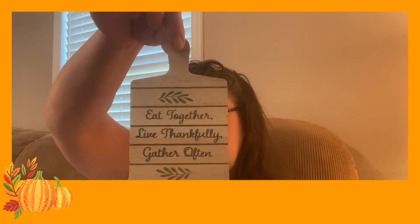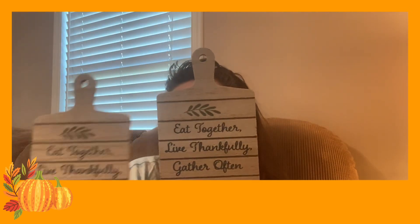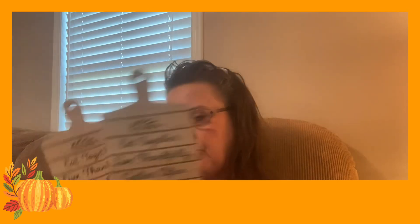I actually got two of this one — I was digging through trying to find it, and when I finally found it I thought if I went through all that trouble it was meant to be given to somebody. What I love about these is they're in the shape of little cutting boards. They say 'Eat Together, Live Thankfully, and Gather Often.' There's a little hole on the top if you want to hang it with string. I got two of them — they're absolutely precious and perfect for a tiered tray.